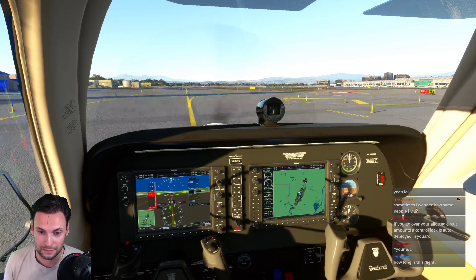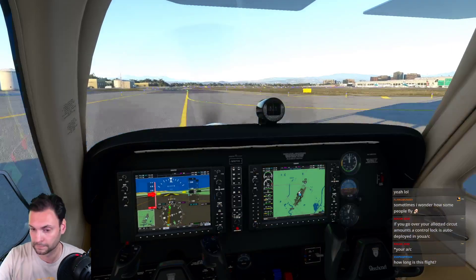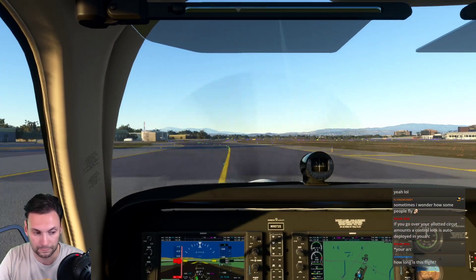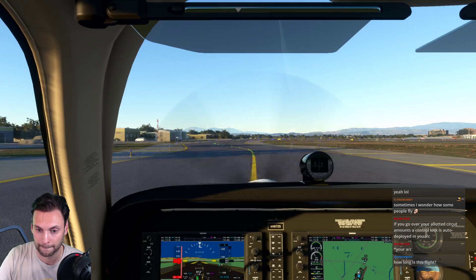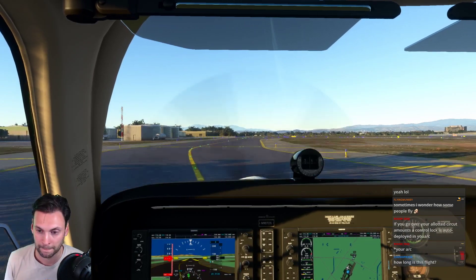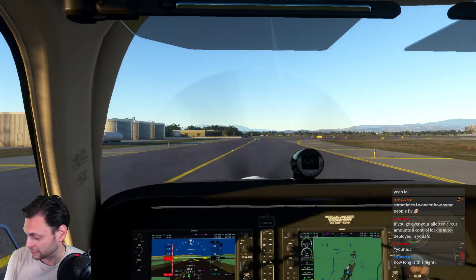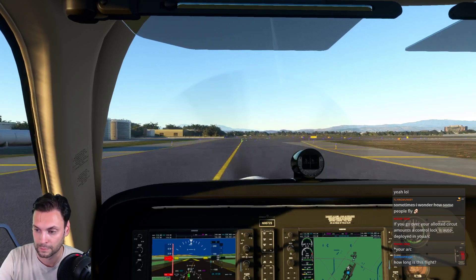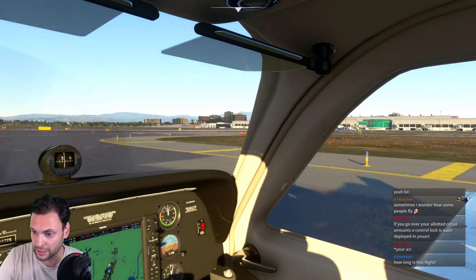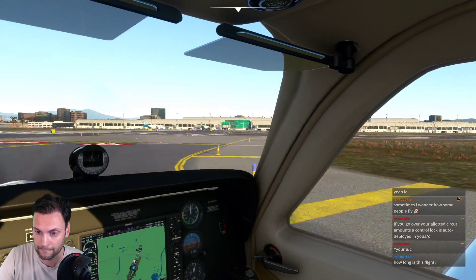Hearing other aircraft on frequency - 115 Delta Juliet holding short runway two-three left ready for takeoff. John Wayne Tower clears 115 Delta Juliet for takeoff runway two-zero left. Also a Skyhawk November 29 Sierra cleared runway two-zero right at Hotel. Multiple aircraft active in the pattern.